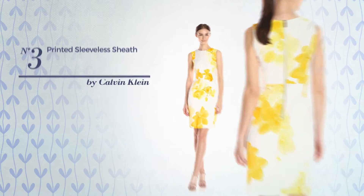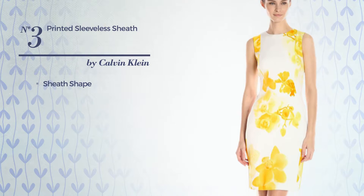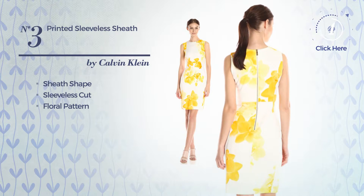Number 3, Sheathed Dress. Featuring sleeveless cut, with a floral pattern. Available exclusively in this color.